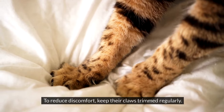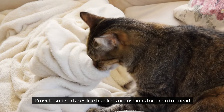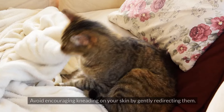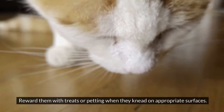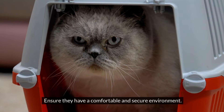To reduce discomfort, keep their claws trimmed regularly. Provide soft surfaces like blankets or cushions for them to knead, and use claw caps if necessary to prevent scratches. Avoid encouraging kneading on your skin by gently redirecting them. Reward them with treats or petting when they knead on appropriate surfaces, and ensure they have a comfortable and secure environment.